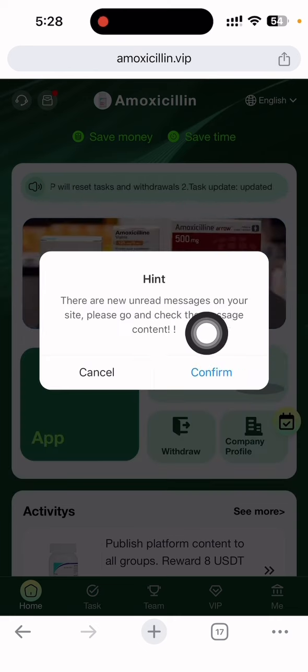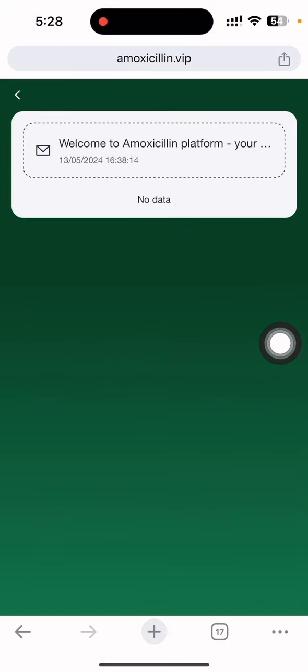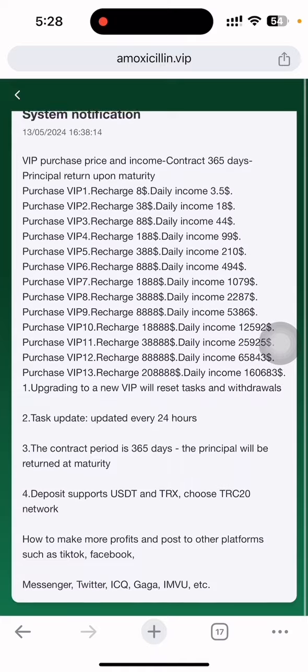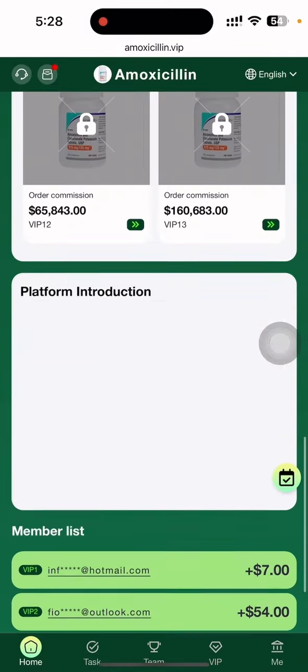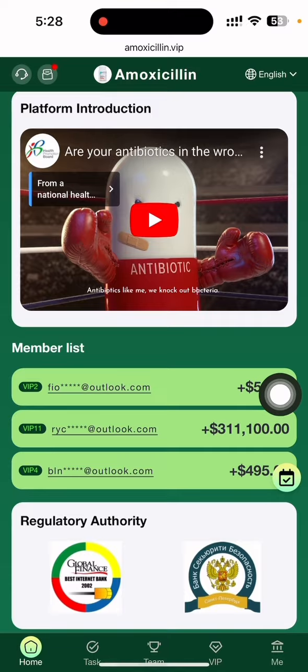I'll click the confirm button and scroll down. You can see a welcome to the Amosila platform along with details of the company. A 365-day plan is also available here, and you can see how much many people are earning on this site.